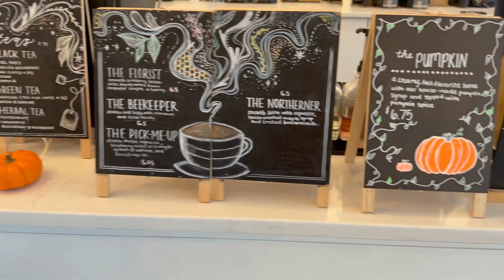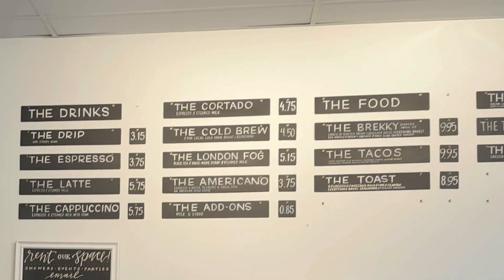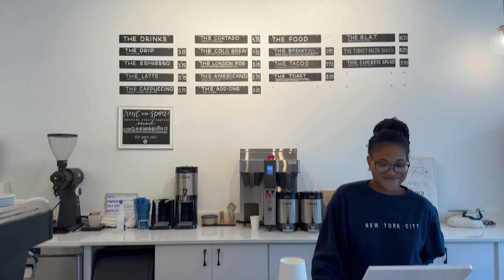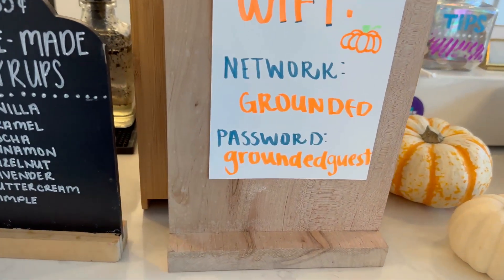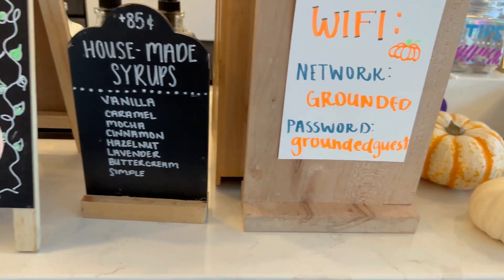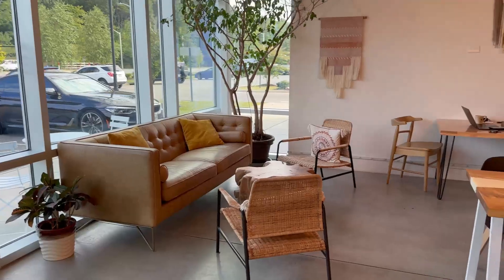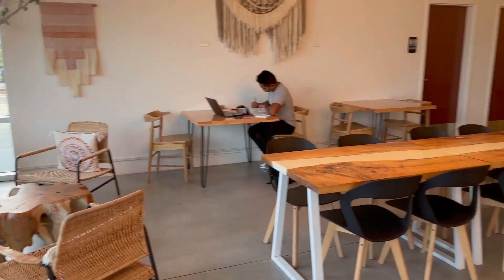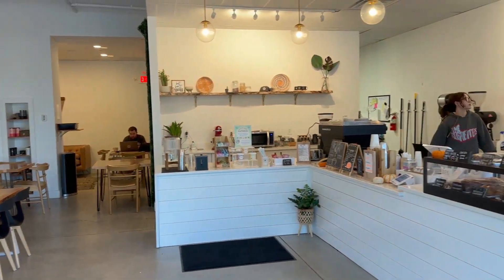Hey, how are you? Good, how are you? This is my first time here, just seeing all the things you have. They offer some Wi-Fi and house-made syrups — nice! Really like it, nice setup in here. I'm getting the cinnamon apple butter muffin and a pumpkin latte. Very fall, all of it.